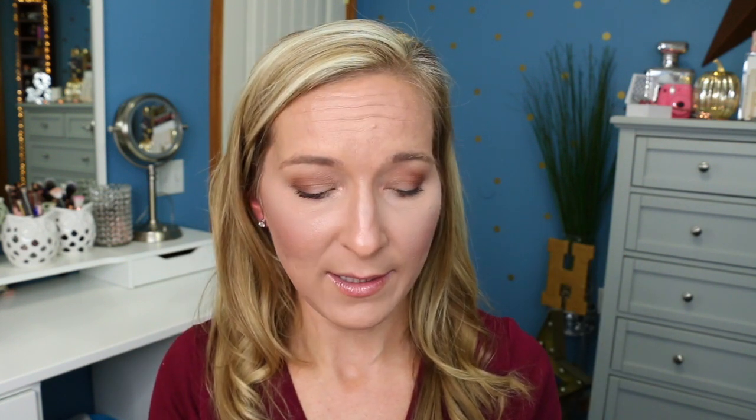Since the bronzer isn't really working for me, I'm going to go to my old standby: the Physicians Formula Butter Bronzer. This one still smells amazing — it smells like vacation. It's so good. The packaging is very tropical, the scent is very tropical, the whole thing is just very tropical. If you guys have not picked this up yet, you have to.